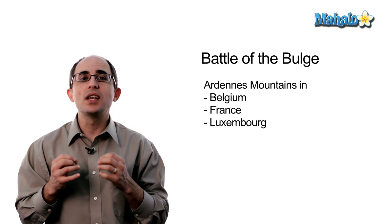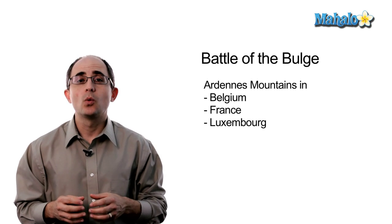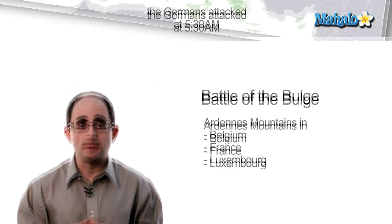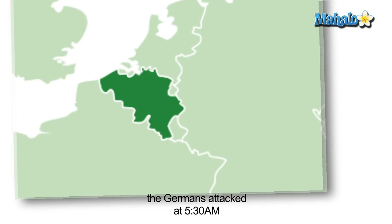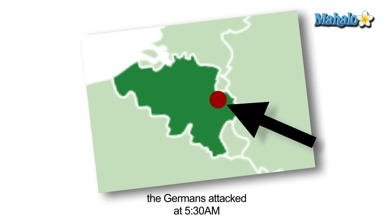This battle took place in the densely forested Ardennes mountain region of Wallonia, which is situated in Belgium, France, and Luxembourg on the Western Front. It got its name because of the shape of the front lines between the Americans — or the Allies — and the Germans. It was shaped like a large bulge.